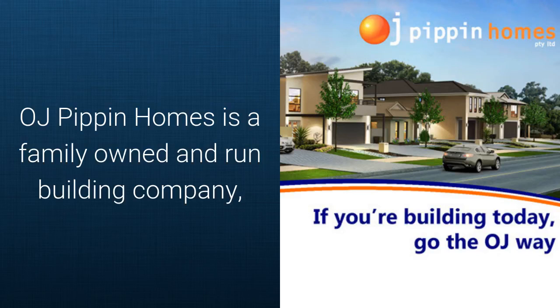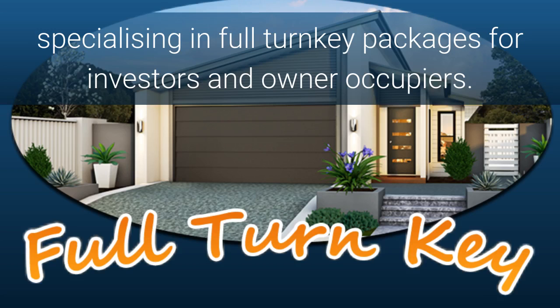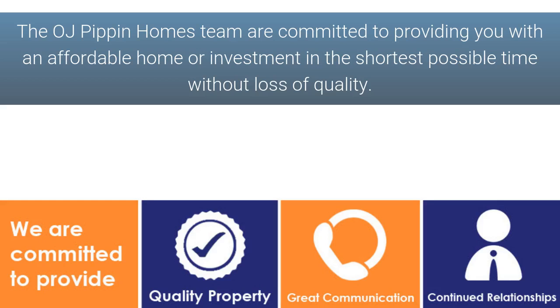OJ Pippin Homes is a family owned and run building company specialising in full turnkey packages for investors and owner occupiers. The OJ Pippin Homes team is committed to providing you with affordable homes for investment in the shortest possible time without the loss of quality.